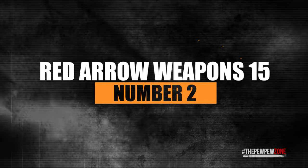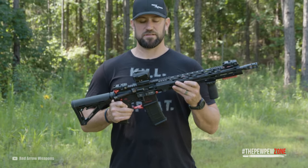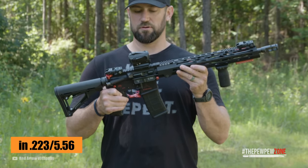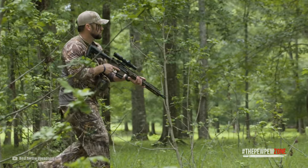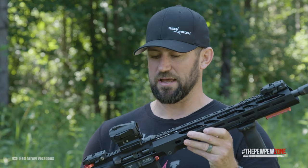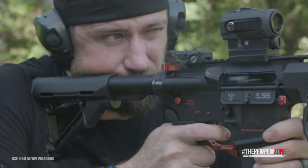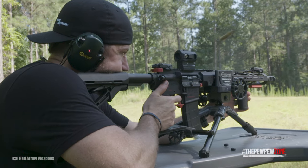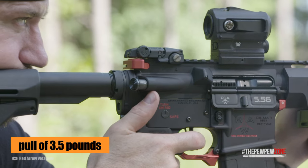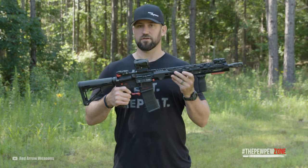Number 2: Red Arrow Weapons 15. The RAW 15 (Red Arrow Weapons 15) has a good look and comes chambered in .223/5.56. The barrel is free-floating, made from chrome-moly and hard-coated, and sports a 1-in-8 twist. Accessories can be attached to a 15-inch M-LOK rail system mated to an A3-style upper. Both the upper and lower are made from forged 7075 aluminum. The CMC single-stage trigger has a pull of 3.5 pounds. The gas system is mid-length, and the bolt carrier group is shot-peened and magnetic-particle inspected.